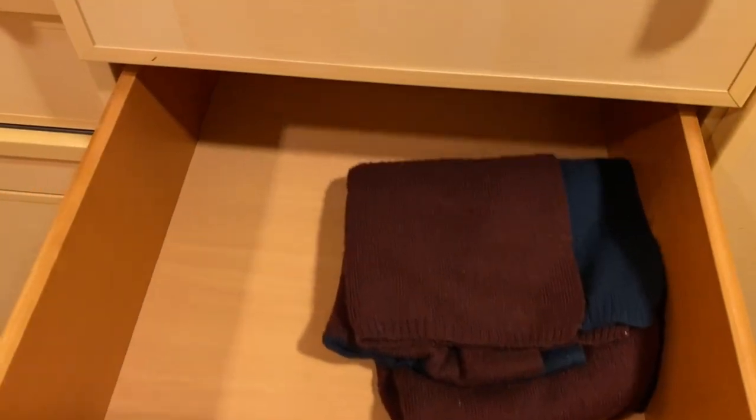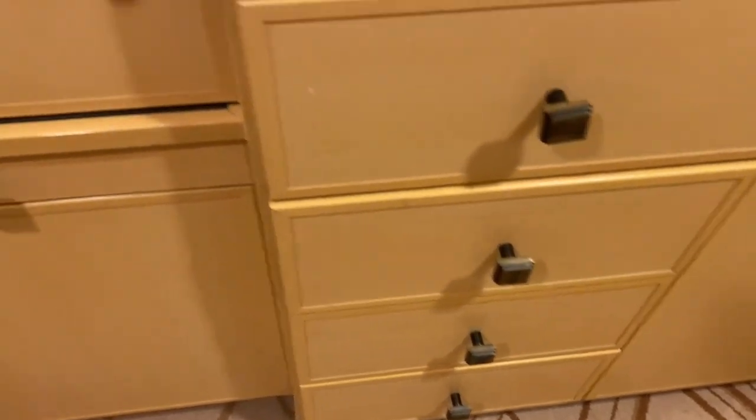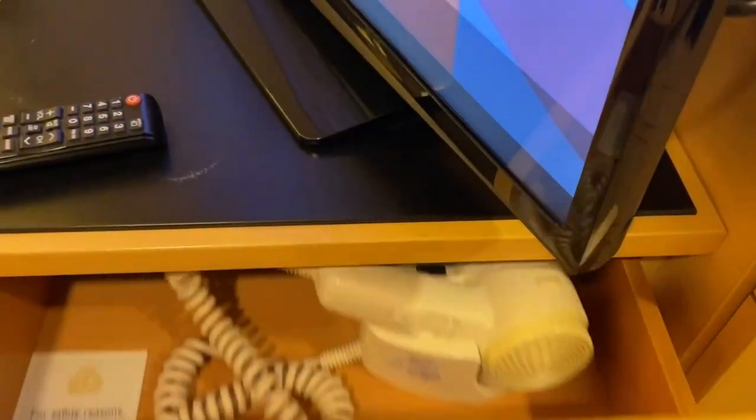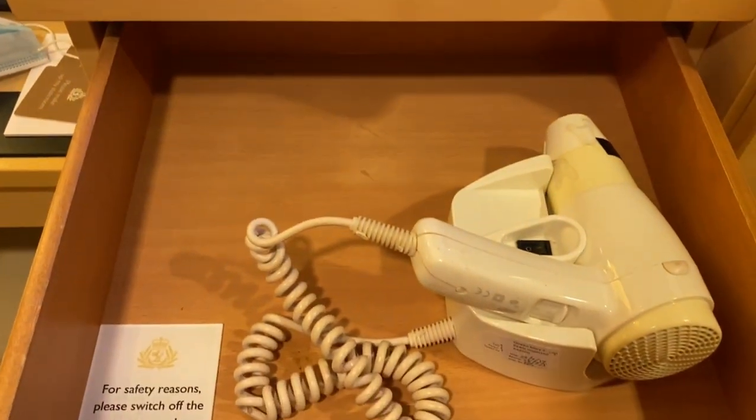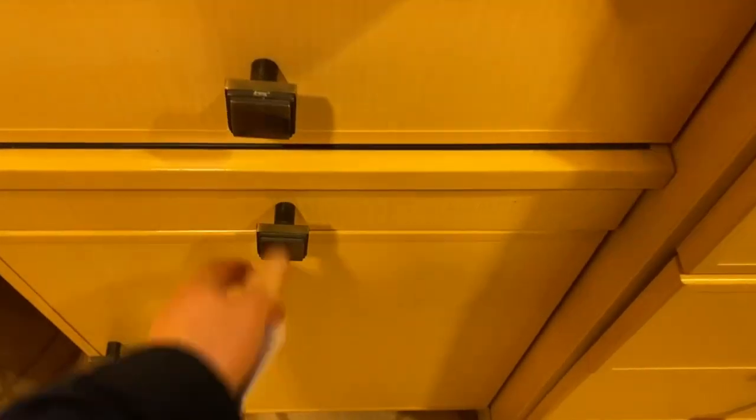Coming down here you'll see that there are a number of drawers — very deep drawers, four of them. Coming across here on the desk, this is where the hairdryer lives. We also have another little tiny drawer where you can put some knick-knacks.